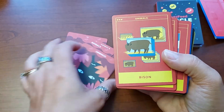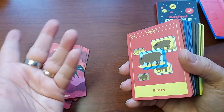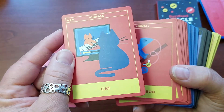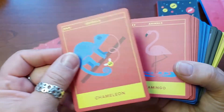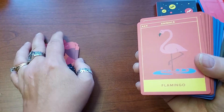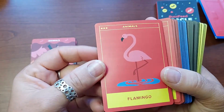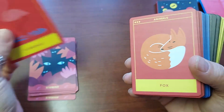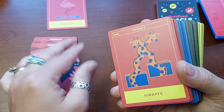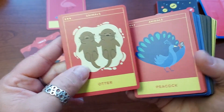So each card has a different backing depending on their suit, I guess you'd call it. Bison. Cat. The cards are decent actually — shockingly. I mean, they're going to get beat up pretty quick if you use them a lot, but for a themed deck like this, it's actually not bad. Flamingo — let's hold that one back. Fox. Gazelle. Giraffe. Otter — how cute! Oh my God, too sweet. I love it.